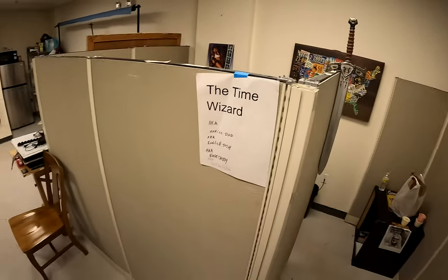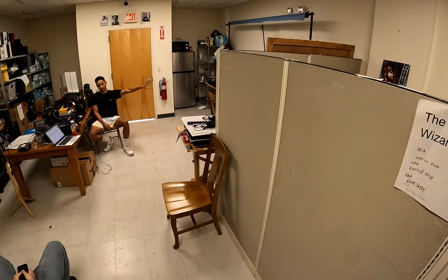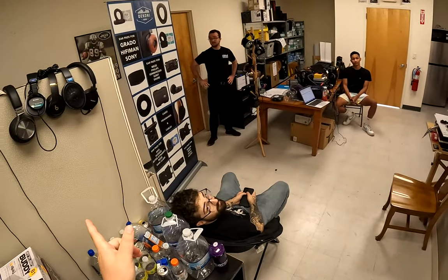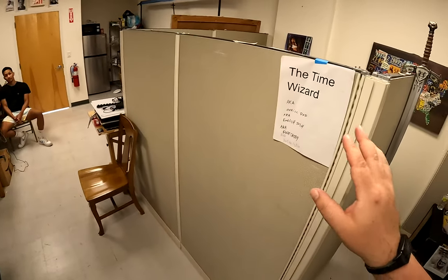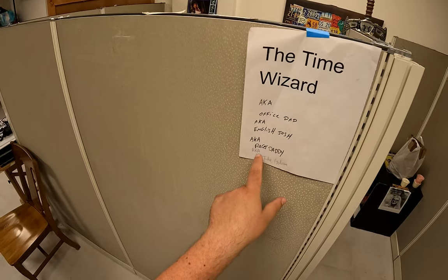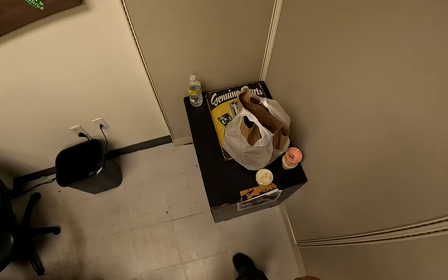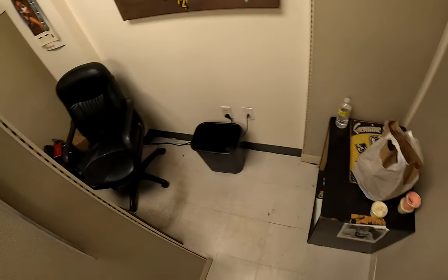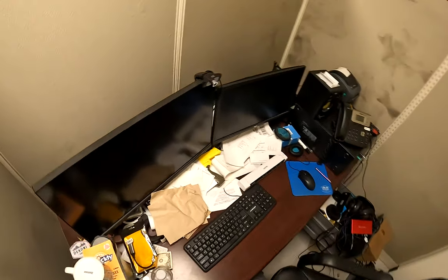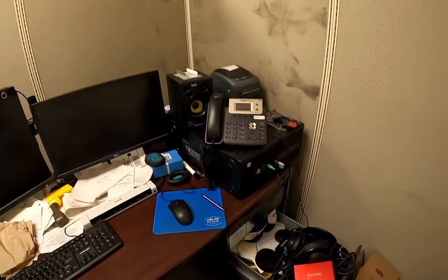I'm going to review — there are no desks over here, right? Anyone work over here? No, that's our studio area. All right, we'll get back to that. So I'm going to read the nicknames and review things. This one's: the time wizard, office dad, English Josh, racer daddy, and YouTube golem. Okay, oh god. Bagels. Standard chair, standard chair.